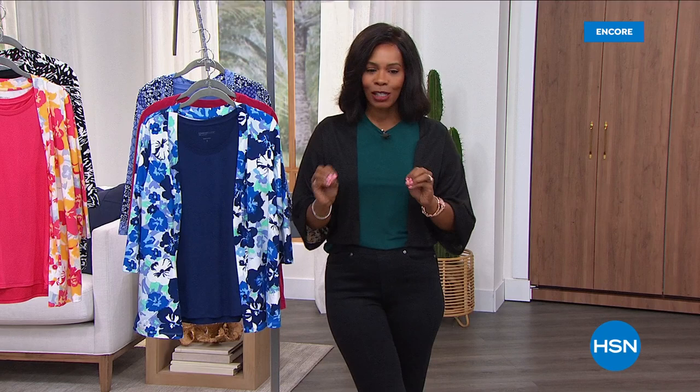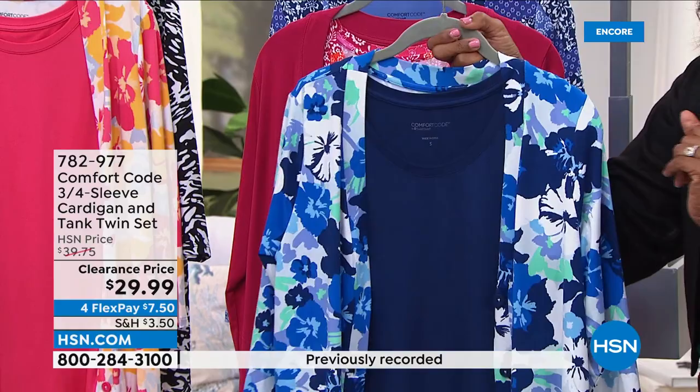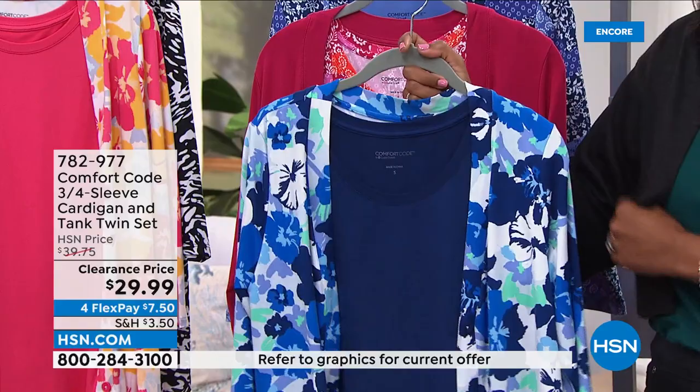This is a three-quarter sleeve cardigan and tank — it's a twin set. Normally when we think of twin sets, we think of going to the office all buttoned up and professional. This is your comfortable twin set — the one you're going to want to wear, not the one you have to wear. Here it is in blue floral, and this is the most limited — we only have about 400 of these left in blue floral.